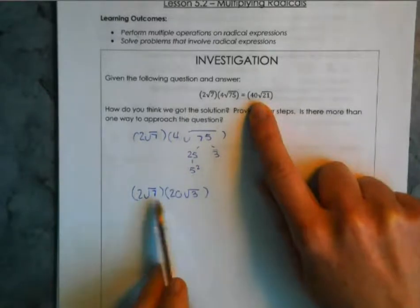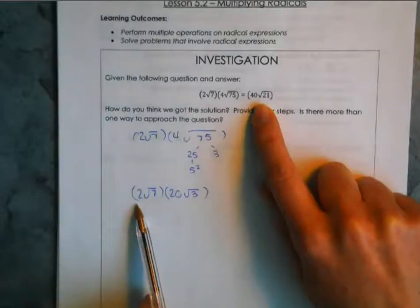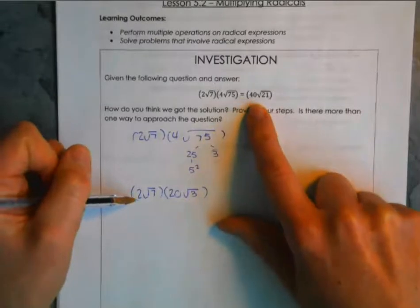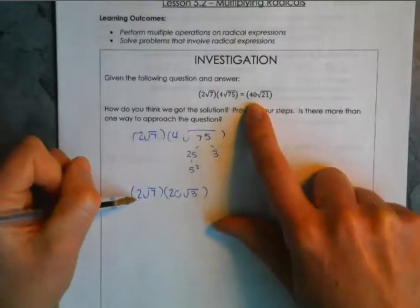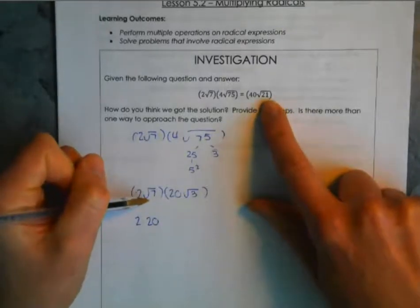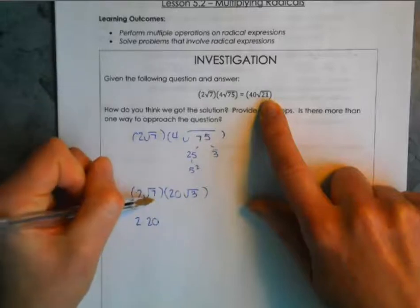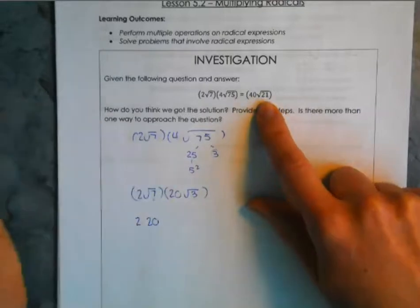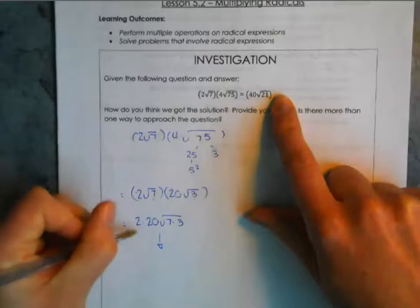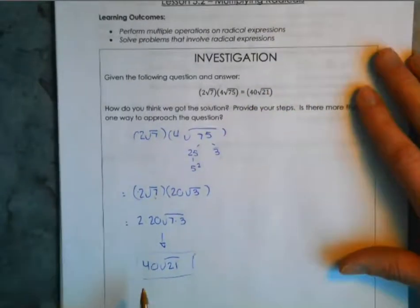So now we have 2√7 stays the same, and 5 gets multiplied out — so 5 times 4 is 20 — and inside the radical we still have the 3. So now if you look at these two numbers being multiplied together: 2 and 20 on the outside, 7 and 3 on the inside. Two times 20 is 40, and 7 times 3 is 21 — and that is the answer we had, giving us 40√21.